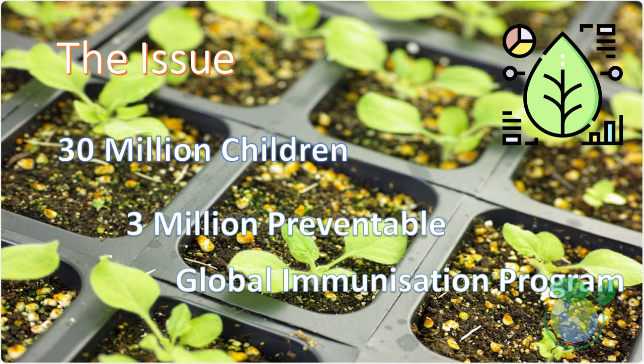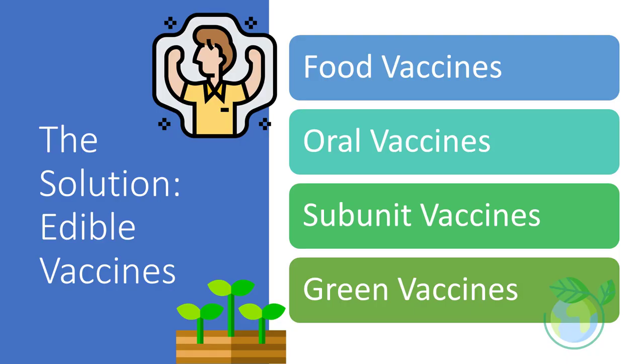Given that 30 million children throughout the world do not receive even the most basic immunizations each year, at least 3 million of these children die from diseases that are fully vaccine preventable. The solution might be simple: the concept of edible vaccines lies in converting edible food into potential vaccines to prevent infectious diseases.